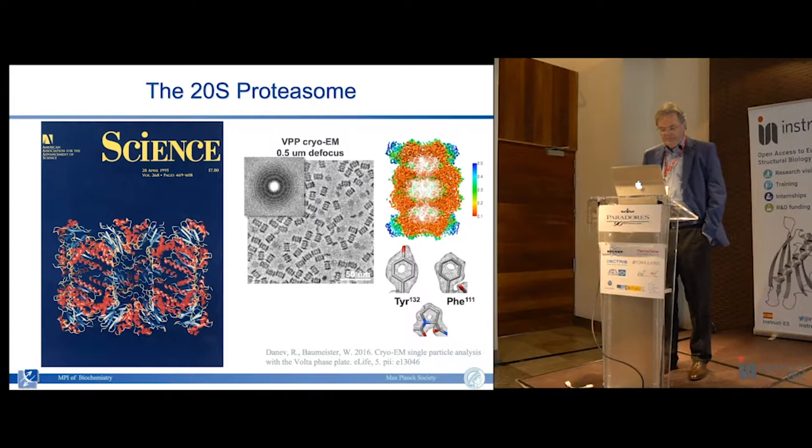The more interesting molecule is of course the proteasome. We began to work on that about 30 years ago. In 1995, in cooperation with Robert Huber's group, we solved the structure of the core particle - a four or five year effort. Today one would do it by cryo-EM single particle analysis. It has become a very popular test sample - this is a structure done in a day or two by cryo-EM to a resolution of 2.1 to 2.2 angstroms.